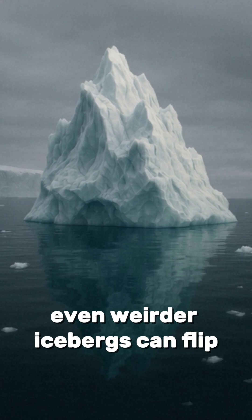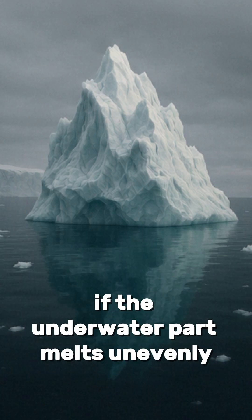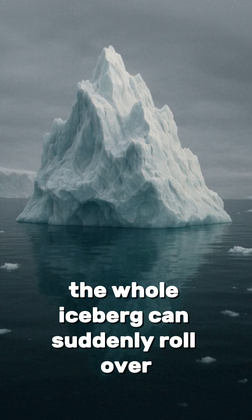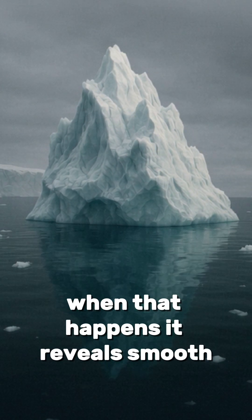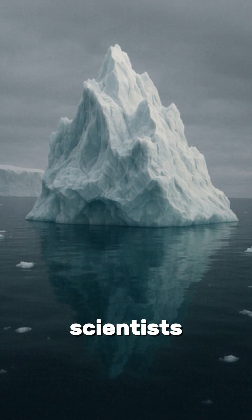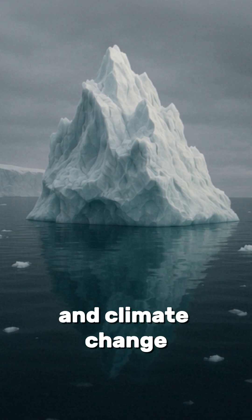Even weirder? Icebergs can flip. If the underwater part melts unevenly, the whole iceberg can suddenly roll over. When that happens, it reveals smooth, glassy ice that's been hidden for centuries. Scientists study these flips to understand ice stability and climate change.